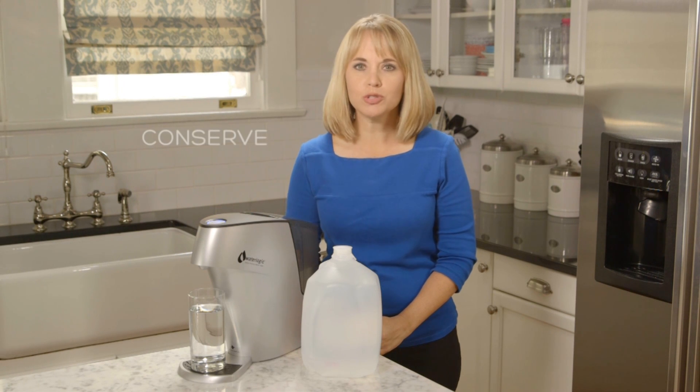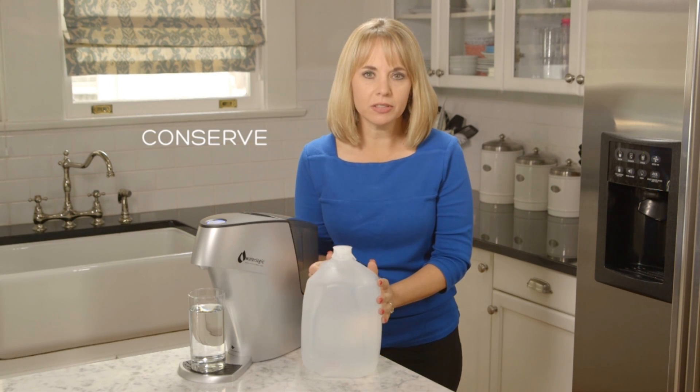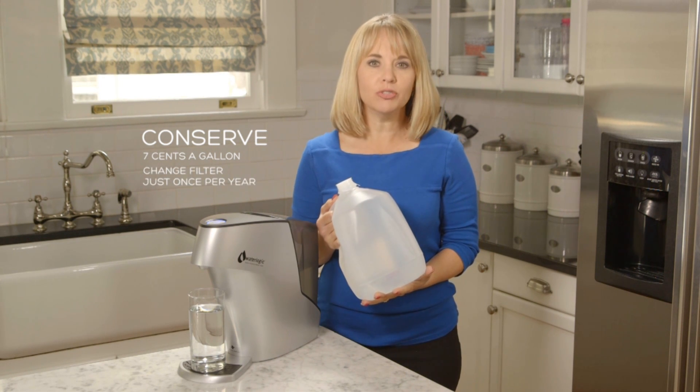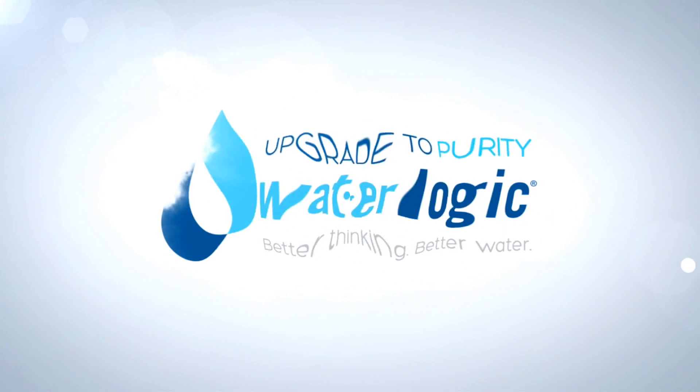With Waterlogic you will also conserve. It costs as little as seven cents a gallon, and you'll only change the filter and UV light just once a year. So isn't it time you upgrade to purity?